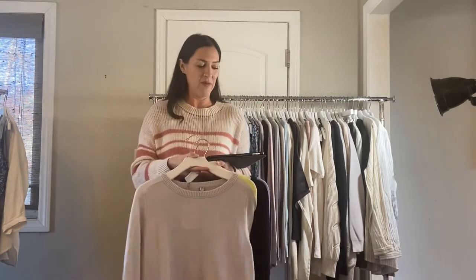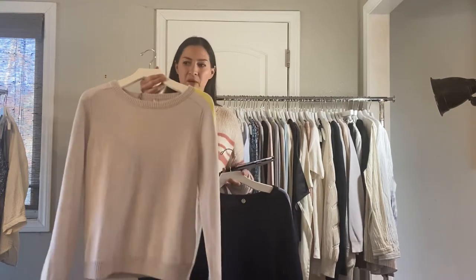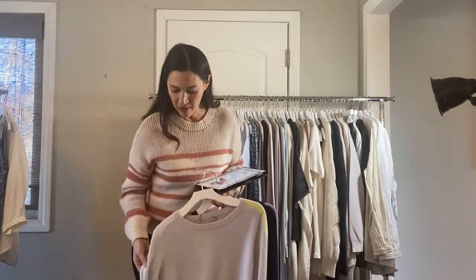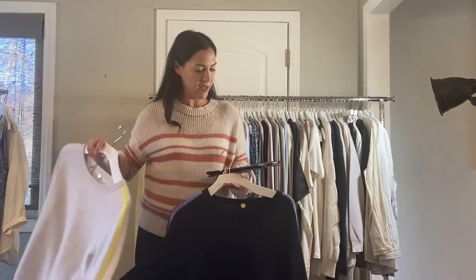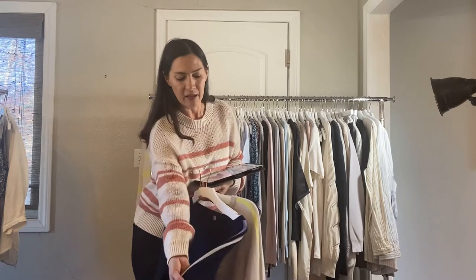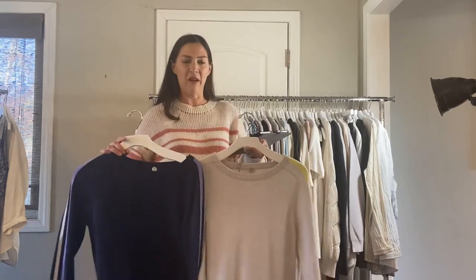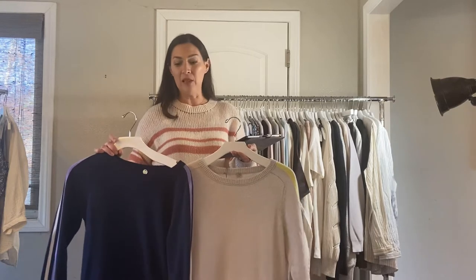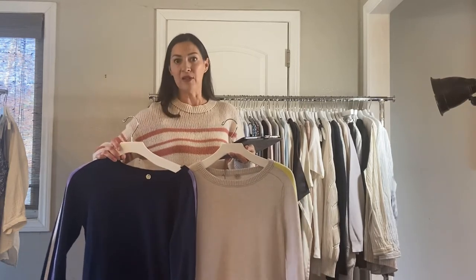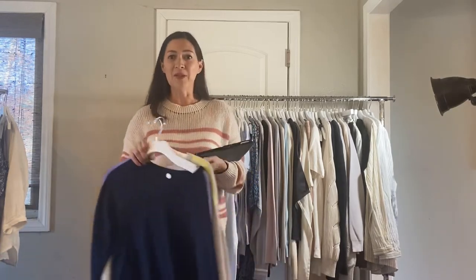Next we have our cashmere track sweatshirt. Here is the stone combo — it has a little pop of yellow on the shoulder going down the arm. Then we have the French navy combo, which has a little bit of lilac and ivory down the arm. Those are really cute and super soft. It's a looser knit, and this is more of a tighter knit fabric. Again, this is cashmere and it's $135.